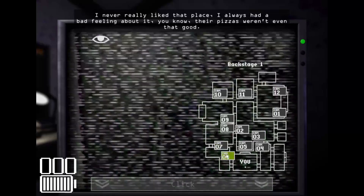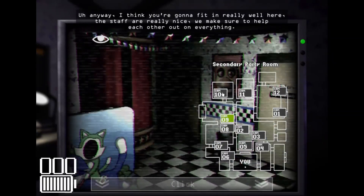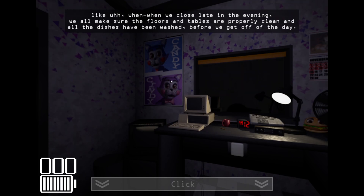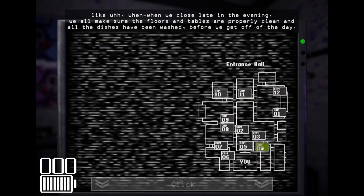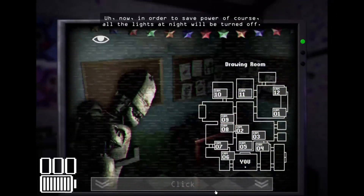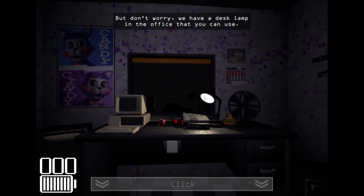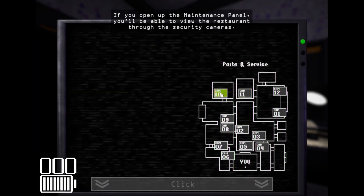I always had a bad feeling about that place — their pizzas weren't even that good. Anyway, I think you're gonna fit in really well here. The staff are really nice, we make sure to help each other out. When we close late in the evening we make sure the floors and tables are properly cleaned and all the dishes are washed. Now, to save power, all the lights will be turned off at night, but don't worry — there's a desk lamp in the office. If you open the maintenance panel you'll be able to view the restaurant through the security cameras.